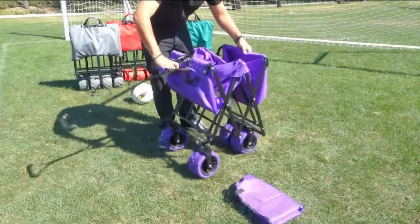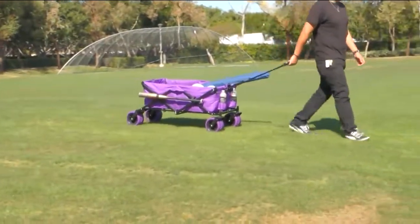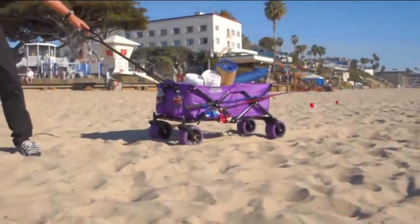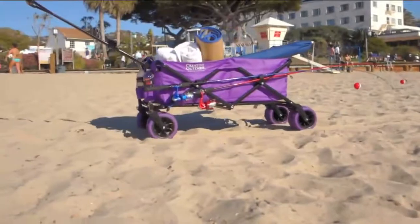Right now we're going to take a look at one of our featured items on the day. It's a hot pick from Creative Outdoor — it's an all-terrain folding wagon. We actually debuted this in late March and it was a sellout, so we brought it back. It's brand new this season.